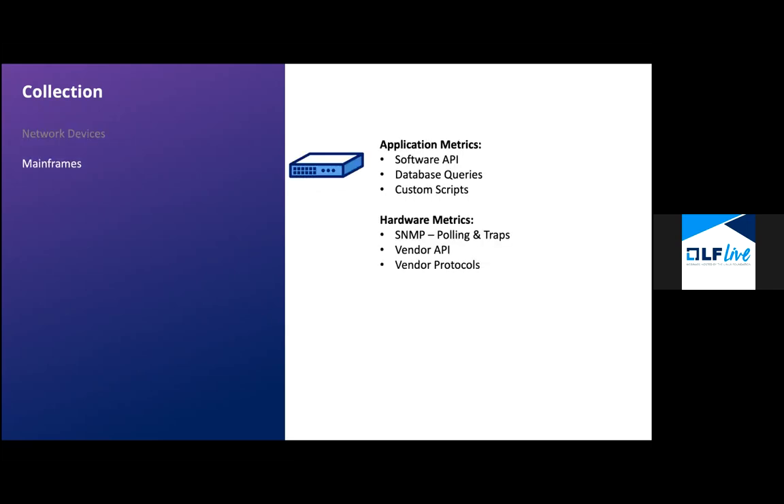Adding in mainframes: they're still widely sold and used, and typically serve the purpose of running mission-critical, high-volume tasks like batch jobs and transaction processing. On the hardware side, not much changes — we still have SNMP along with some vendor-specific options. What we've added are applications into the mix. Whether it's a commercial application or something built in-house, APIs are a popular way to get application-specific metrics. Databases usually come into play here too, so querying those can give a lot of insight, as can custom solutions or scripts.